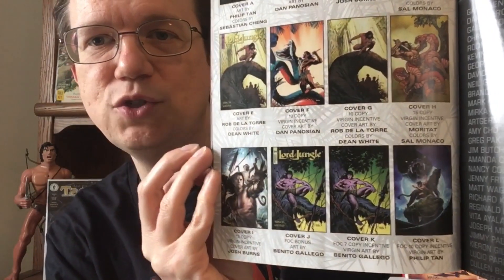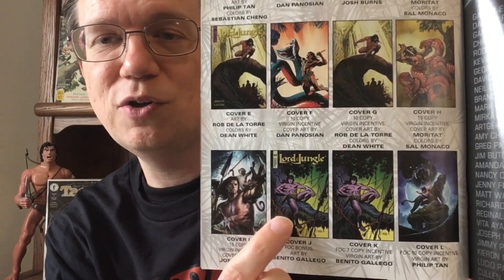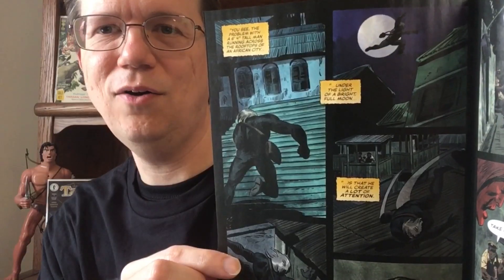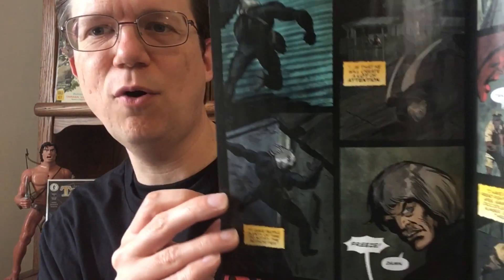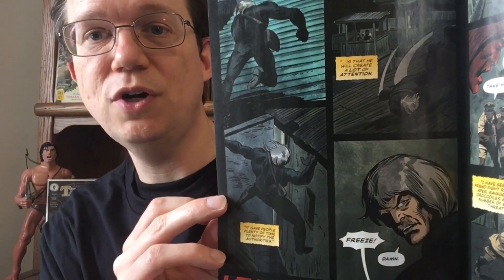There are some interesting covers in the mix, like Benito Gallego's cover — he's the interior artist — with Tarzan just sitting and chilling. But I think that was one of the more expensive, limited variant covers. And you can see the interior here by Benito Gallego. We still have our framing sequences set in the 1950s with an old Tarzan.